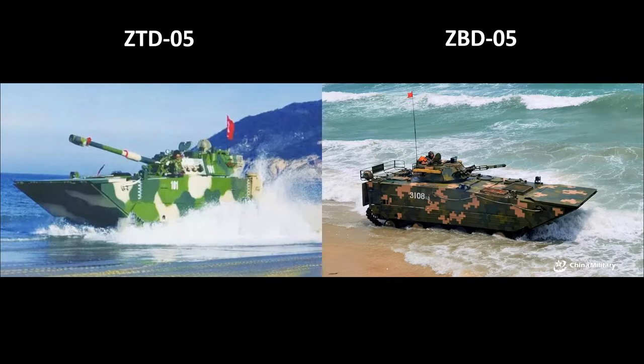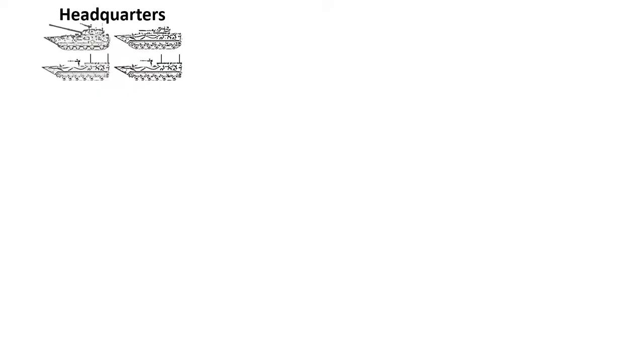Starting with the command element of the battalion, there are likely two ZTD-05 and/or ZBD-05s — one for the commander and one for either the 2IC or political instructor. The headquarters will also include armoured command vehicles and additional signals or communication support based on the ZBD-05 chassis.